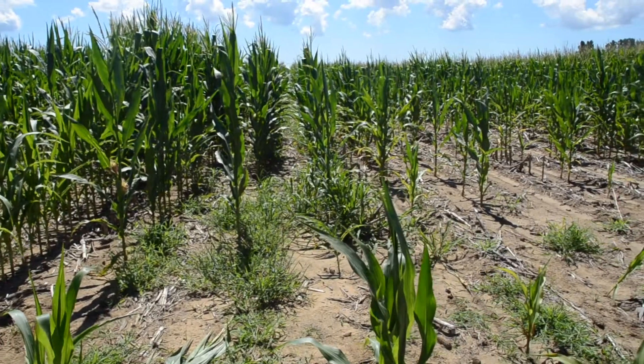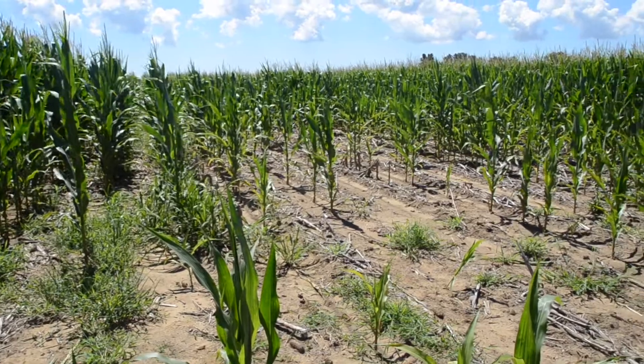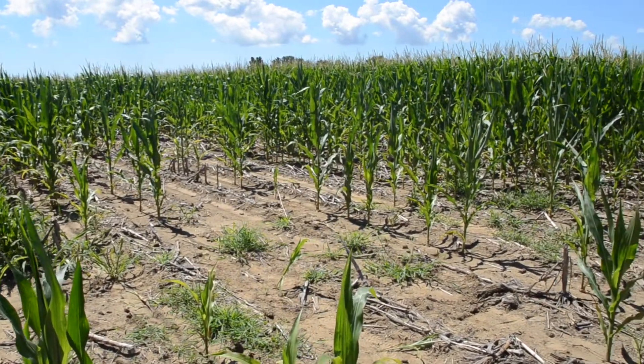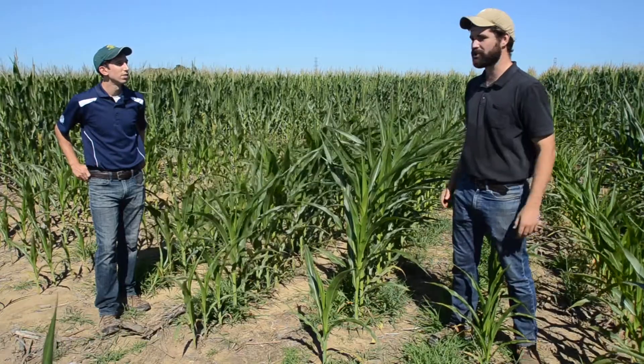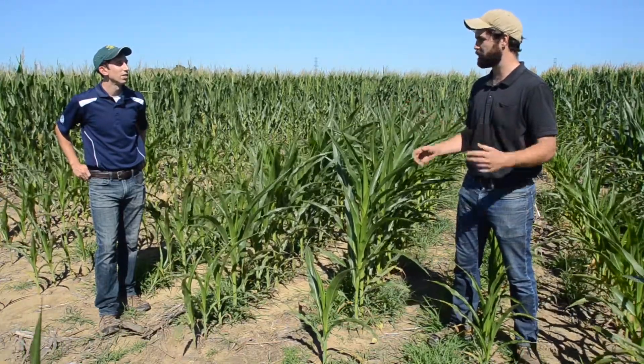I was out with an agronomist one day and he mentioned he had this field where the grower is really struggling with corn and soybeans the last couple of years to grow on this knoll. There was a variety of ideas — maybe insect issues being lighter soil, maybe some fertilizer burn on these sandy knolls, could it be pH or some other issues. Clearly when we got here, you could see the population was really poor, and quite obviously these knolls were having issues compared to the rest of the field.